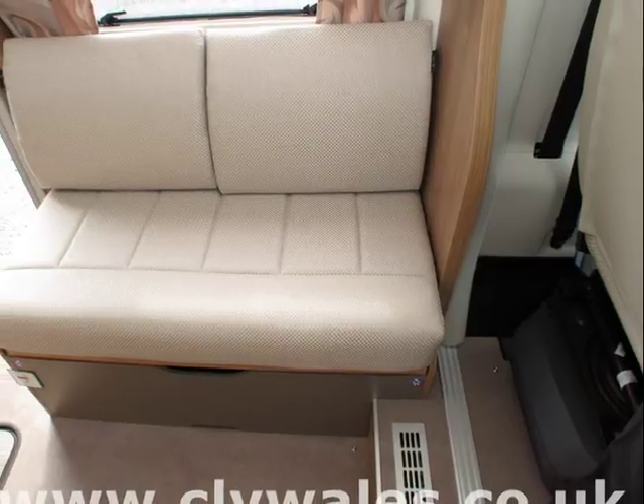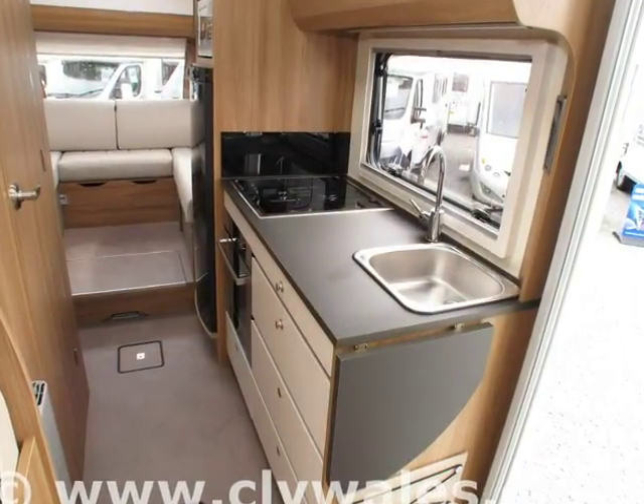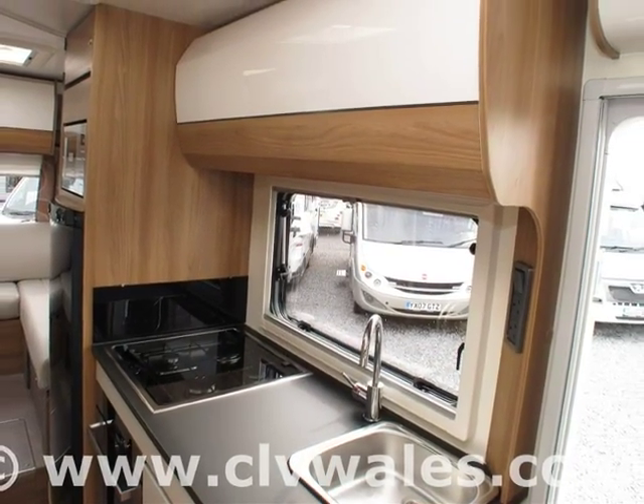In fact, many of our customers often opt to take advantage of our free overnight offer at a local campsite and then return the following day to continue the handover after gaining an insight into their new motorhome.